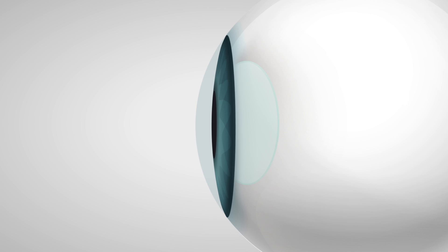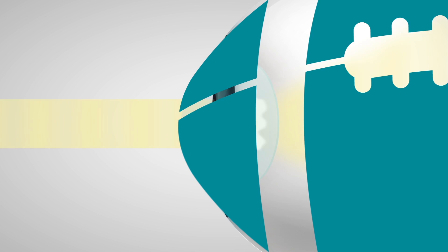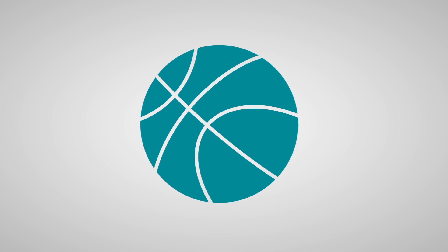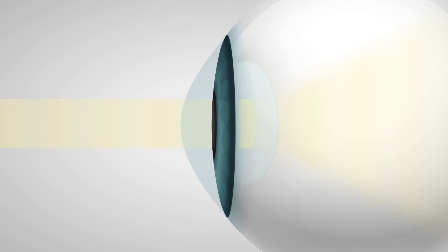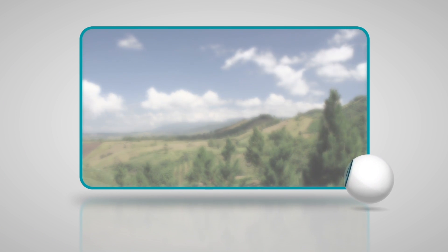Cataracts and astigmatism both affect how light passes through your eye, but cataracts cloud your natural lens and block light, while astigmatism prevents light from focusing on the retina. Astigmatism means that the cornea is shaped more like a football instead of being rounded like a basketball. This is why light can't properly focus and your vision is blurry if you don't wear your glasses.